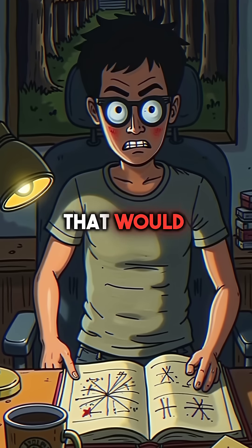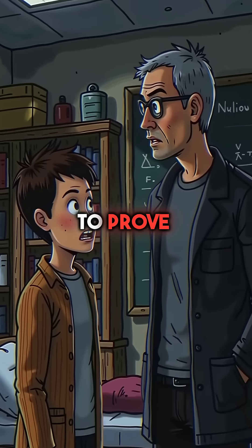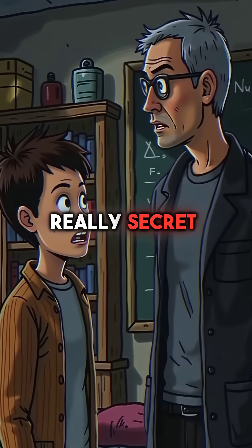Desperate for a project that would save his grades, he chose the most dangerous topic imaginable. He wanted to prove that nuclear secrets weren't really secret at all.